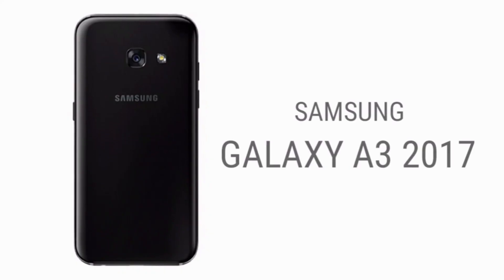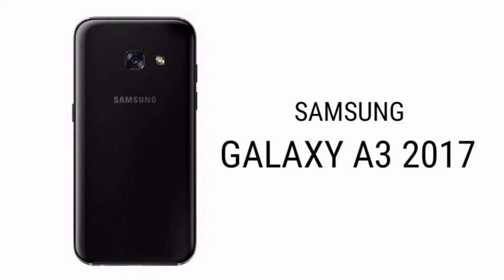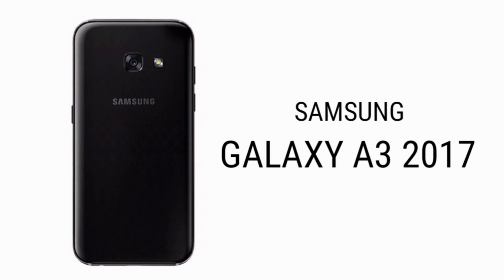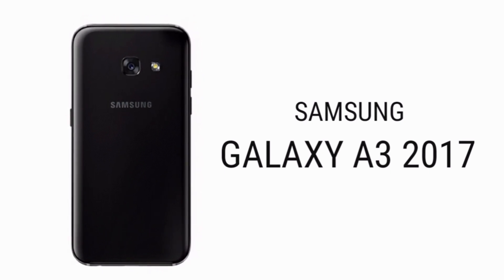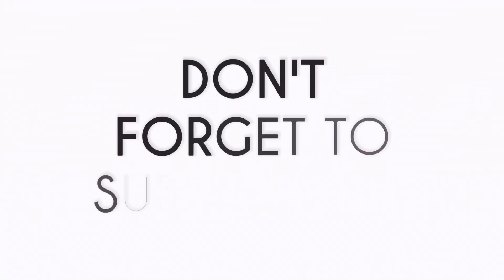So guys, this was the confirmed info about the Galaxy A3 2017, which will be soon available to buy. I will be sharing further updates on the Galaxy A series and other smartphones as well, so make sure you are subscribed to my channel so that you don't miss any updates.